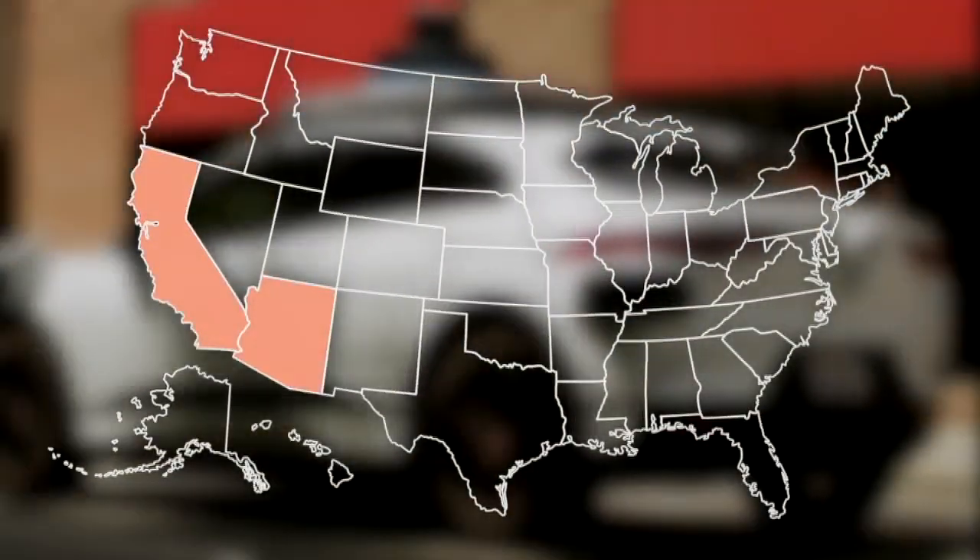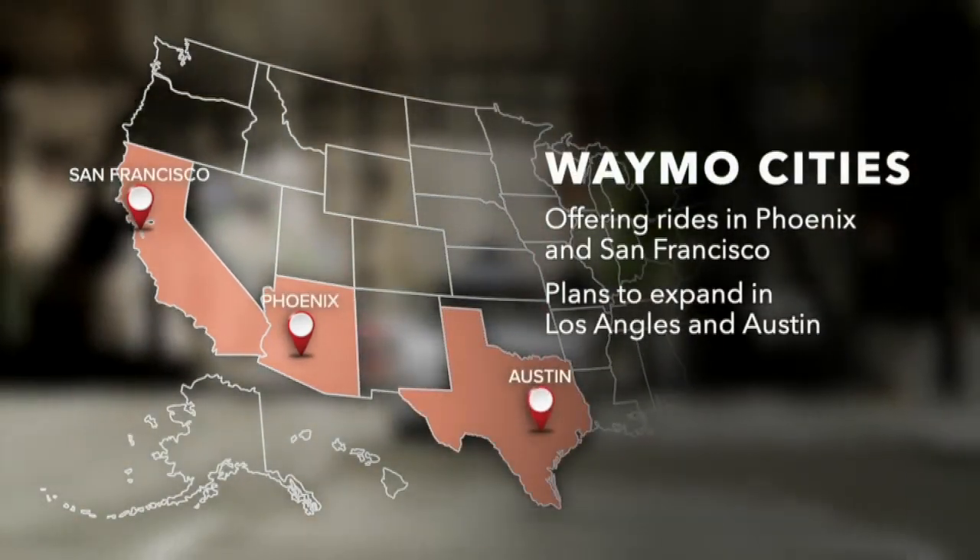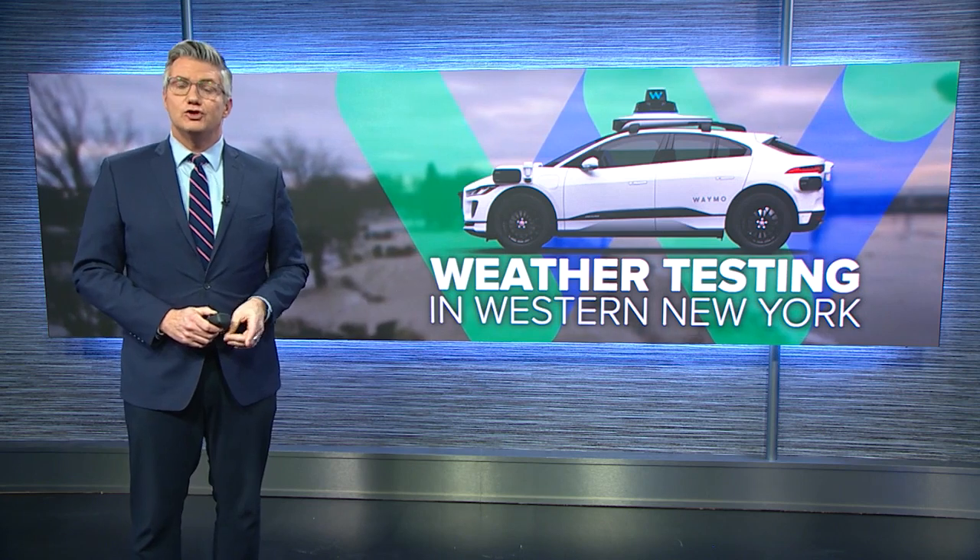Right now, Waymo is only offering rides in Phoenix and San Francisco, but it has announced plans to expand in Los Angeles and Austin. So how exactly does this technology work, and does it have a future here in Buffalo?